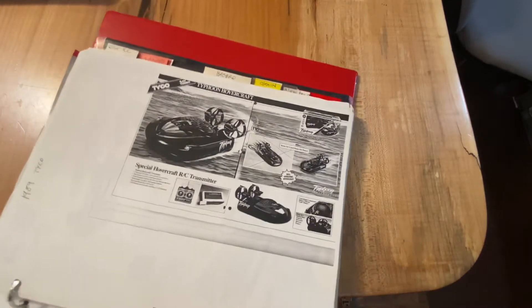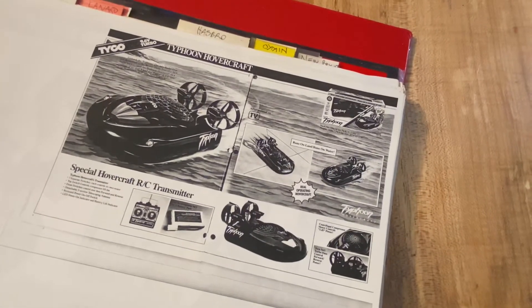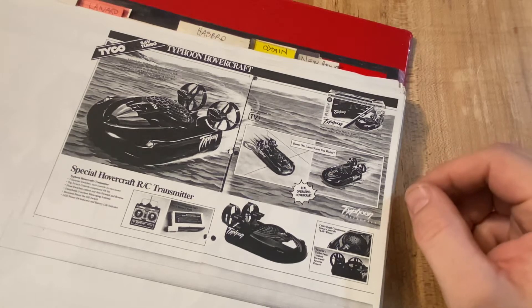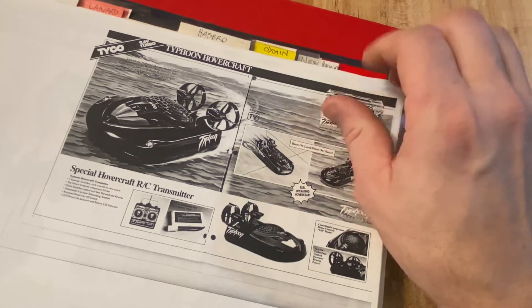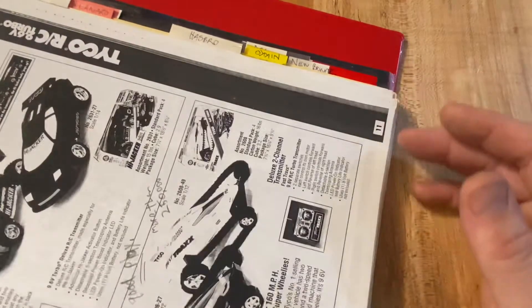In 1989, this is when Tyco really started to take off with the extreme Tyco RC that we know. They had the Typhoon hovercraft, in 1989.